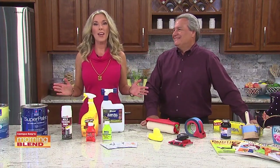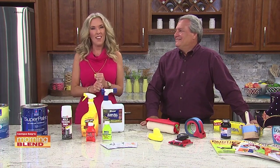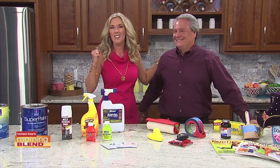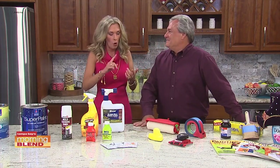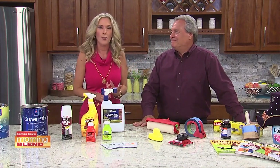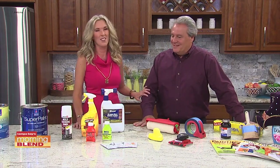We have been counting down all week and today is the day that Florida's largest home show opens at the Florida State Fairgrounds. Joining us now is Brian Santos, also known as the home improvement expert, perhaps the wall wizard. He's got many different titles and he's going to share with us many ideas on ways to improve your home and the home show.